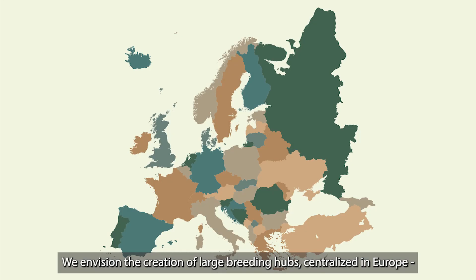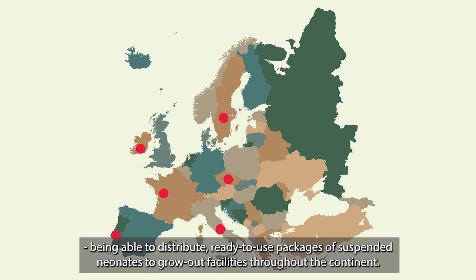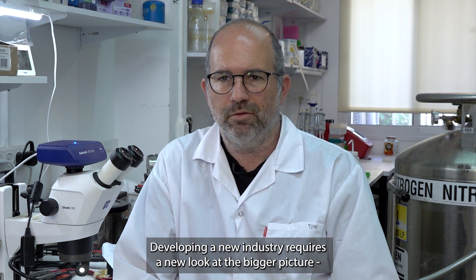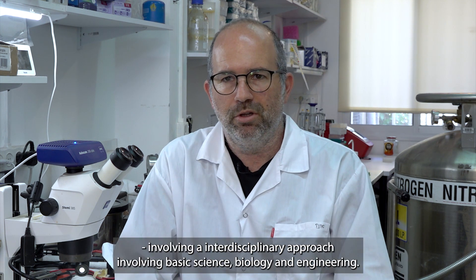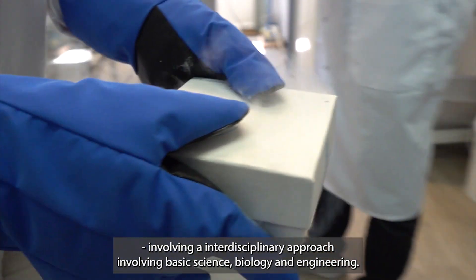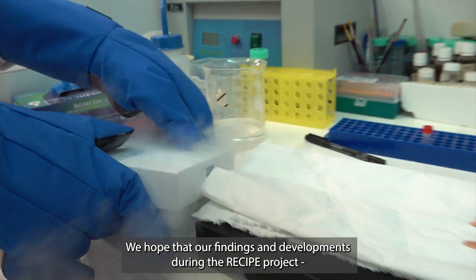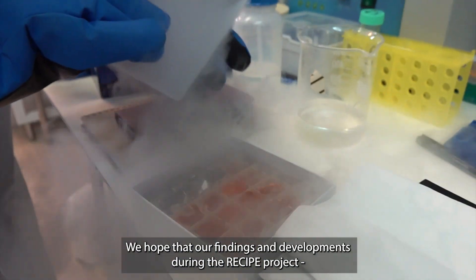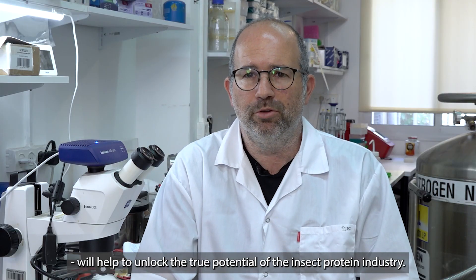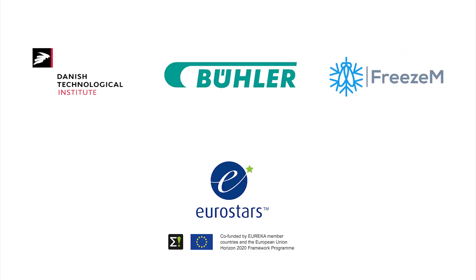We envision the creation of large breeding hubs centralized in Europe, being able to distribute ready-to-use packages of suspended neonates to grow-out facilities throughout the continent. Developing a new industry requires a new look at the bigger picture, involving an interdisciplinary approach, involving basic science, biology and engineering. We hope that our findings and developments during the RECIPE project will help to unlock the true potential of the insect protein industry. Thank you.